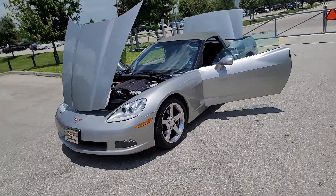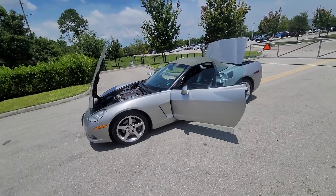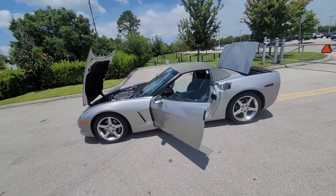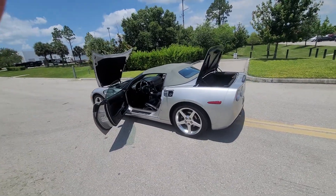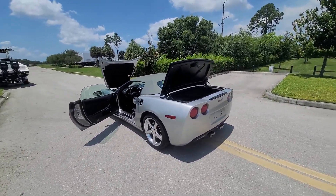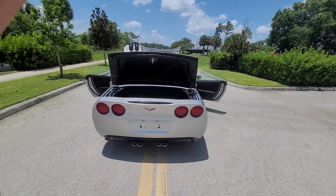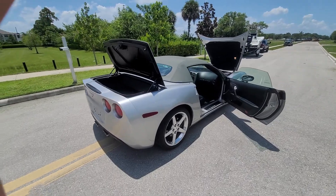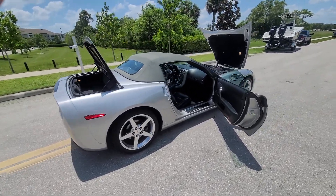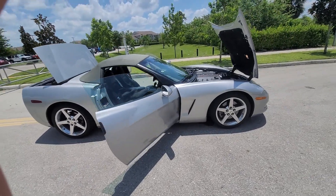2006 Chevy Corvette C6, 23,000 original miles, convertible, automatic transmission, heads-up display, premium chrome wheels — she's pretty well loaded out, guys.